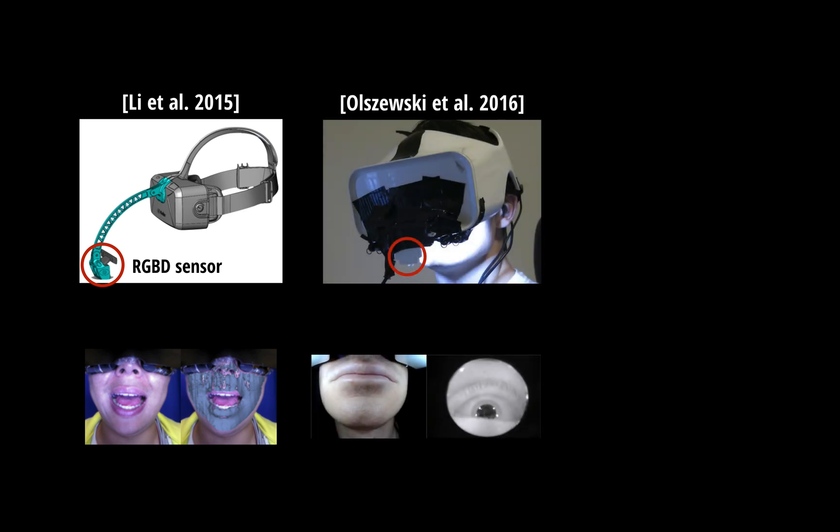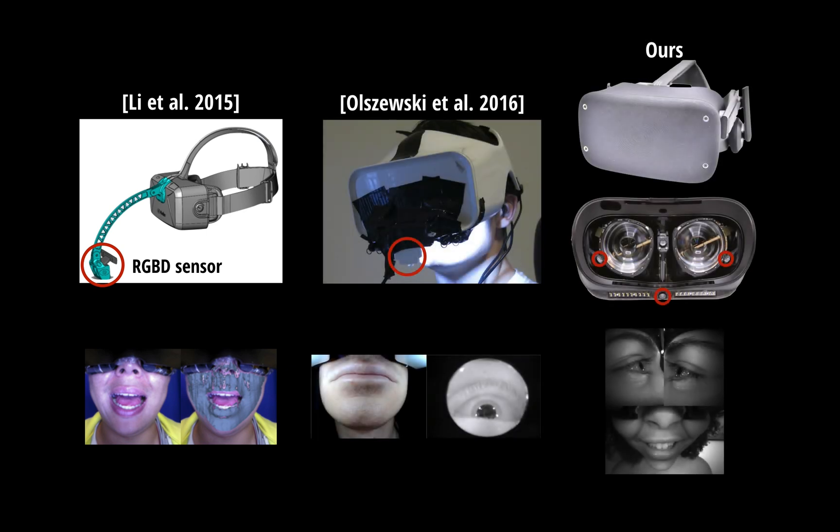Compared to previous work, which uses depth sensors or mouth cameras at a very low position, our method uses three infrared cameras mounted on a compact headset. As a result, the oblique angles increase difficulty to track details on the face.